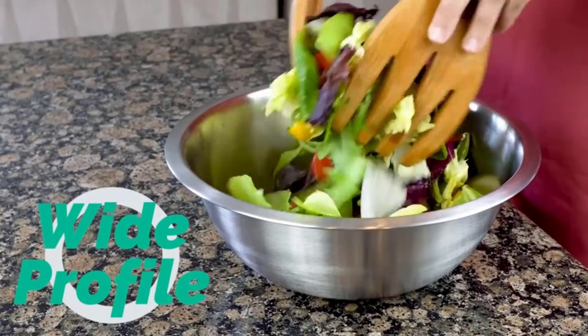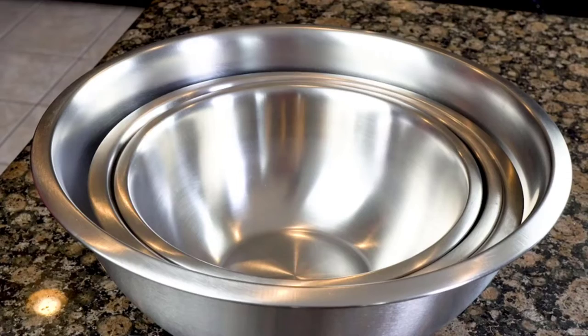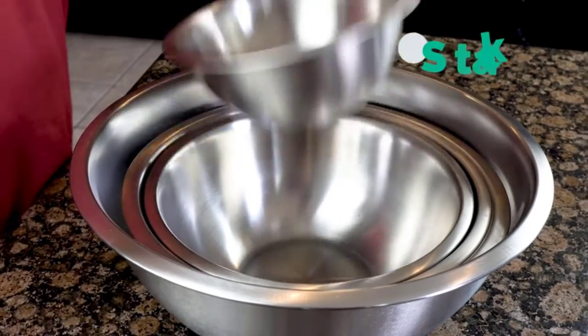This set contains nesting bowls in sizes of 3/4 quart, 1.5 quart, 3 quart, 4 quart, 5 quart, and 8 quart.